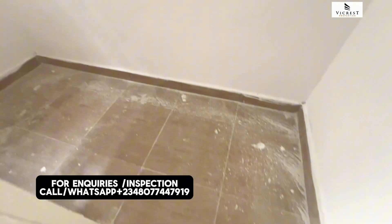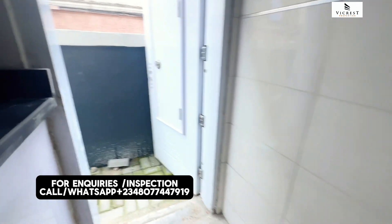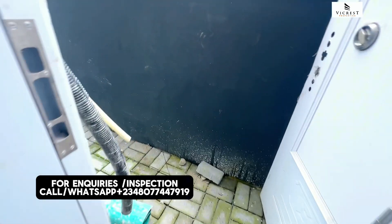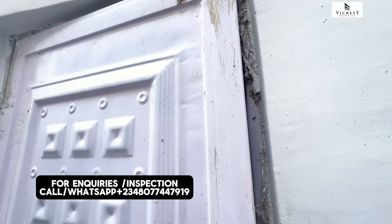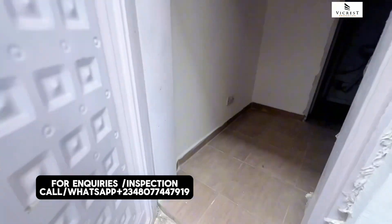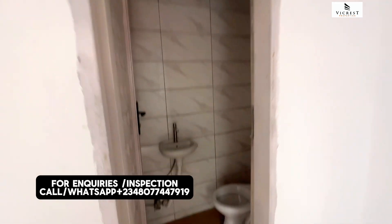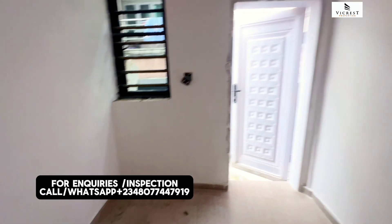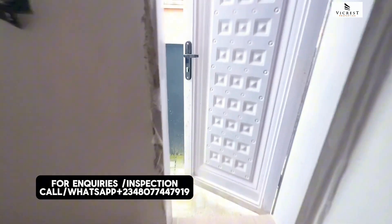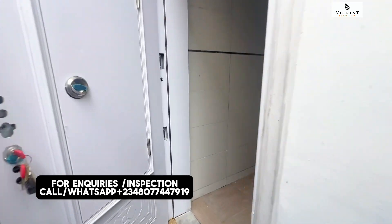This is the most affordable luxury home right here in the heart of Lekki. Before we move in, let's quickly see the BQ right behind the house — this is the compound. So here is the BQ — it's spacious and it's en-suite. You have the toilet and bathroom right here. You can see the size of the BQ.